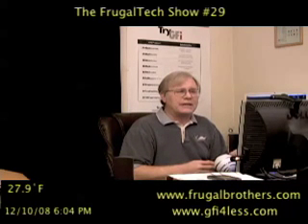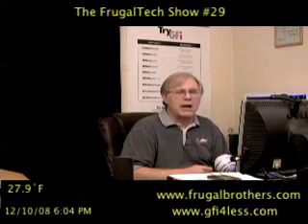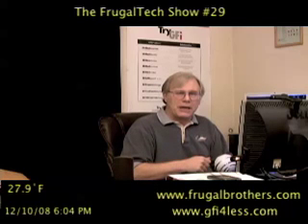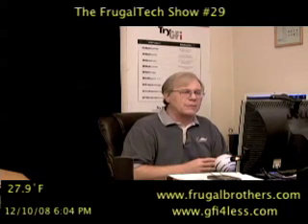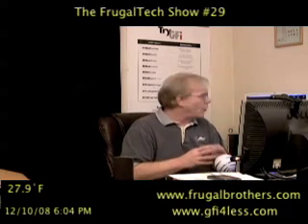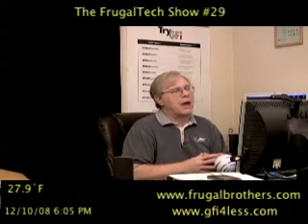I just read today that Dell announced they're going to start charging $150 to downgrade to XP. I didn't really read all the particulars about that, but that seems like a really, really bad idea to me — that's just my opinion.